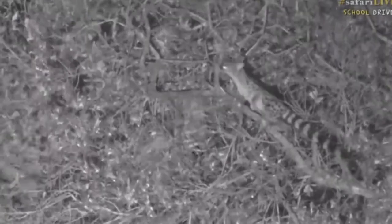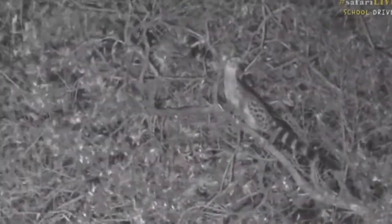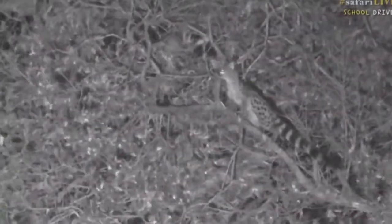He's trying to find a sleepy bird to eat. They're expert climbers and they live in hollows in trees or sometimes in holes in the ground. You can see him sniffing and checking for birds.